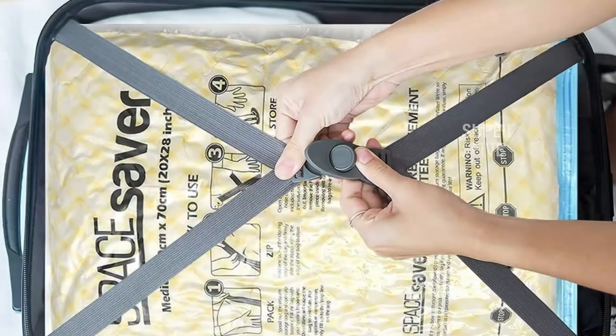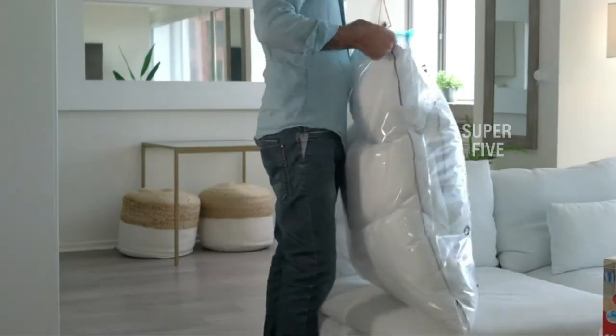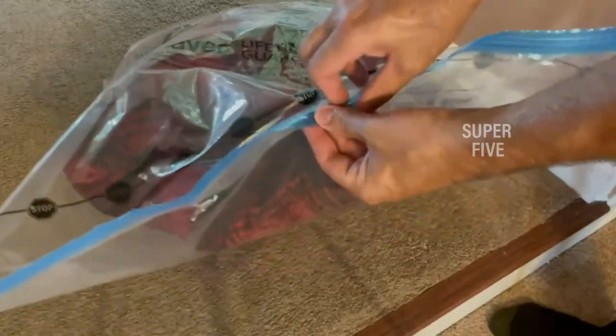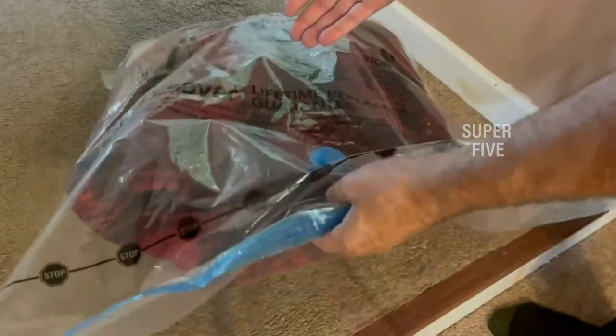Dimensions: 24 by 16 inches small, 28 by 20 inches medium, 32 by 24 inches large, 40 by 30 inches jumbo. Pump included: yes. Clips included: no. Warranty: lifetime guarantee.